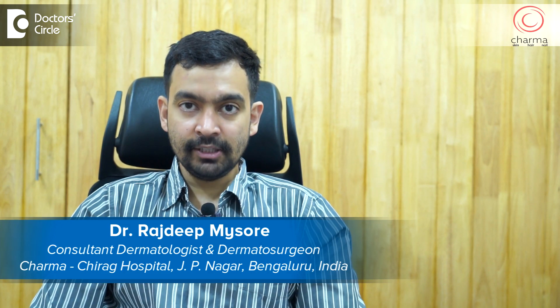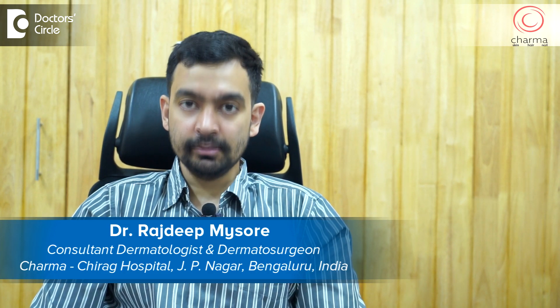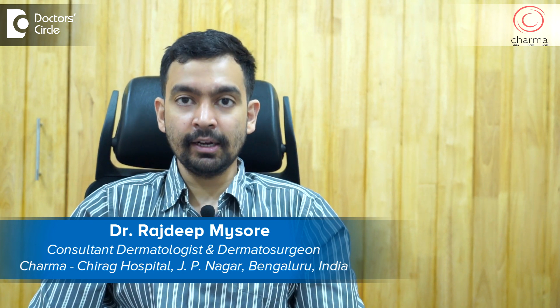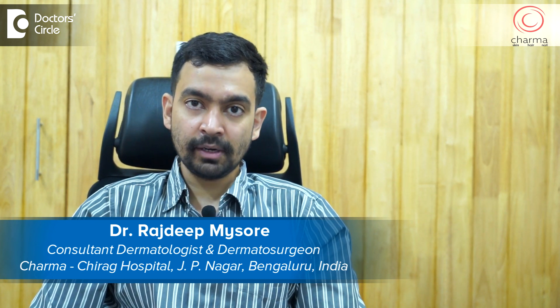Hi, I'm Dr. Rajdeep. I'm a dermatologist and dermatosurgeon practicing at Charma, a skin, hair and nail clinic attached to Chirag Hospital in J.P. Nagar second phase, Bangalore. Remember, a dermatologist is the only qualified person to treat problems of your skin, hair and nail. Do not fall prey to quacks.